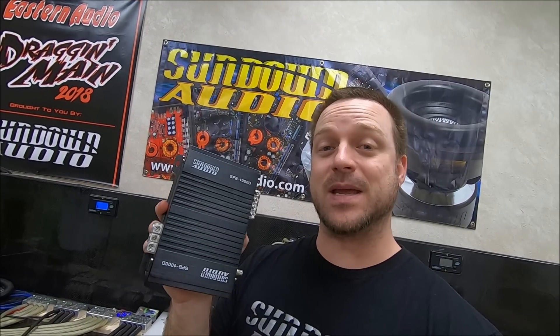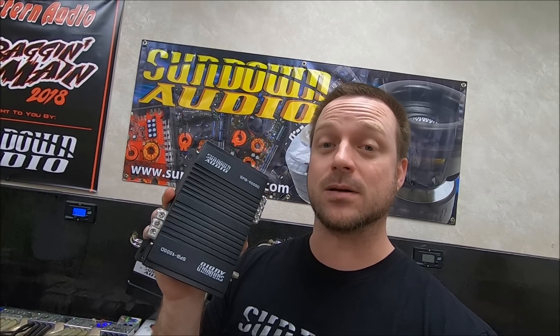Man, these amps just keep getting smaller. Today on Amp Test Tuesday, we're going to test out the all-new Sundown Audio SFB-1000D, and I guarantee you, you're about to be amazed at how much power this little guy puts out. Make sure you stick around to the end to see.